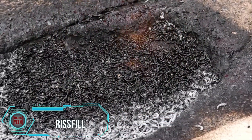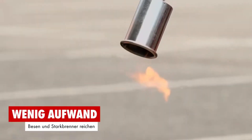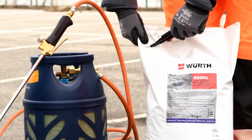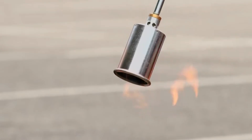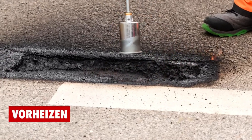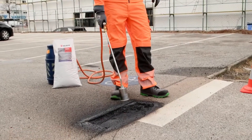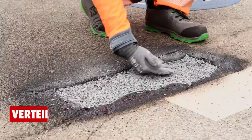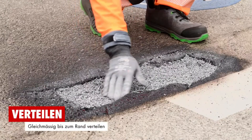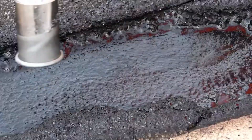Wrist Fill is a thermoplastic wonder that's a quick-fix solution for cracks and small potholes, preventing them from turning into larger asphalt damage. Repair time is a mere 20 minutes, giving you a durable anti-slip surface with no ghost markings. Heating up to 220 degrees Celsius, it forms a rock-solid connection with the asphalt bitumen. Versatile and ready to tackle asphalt maintenance year-round, Wrist Fill is a standout solution for road repair.